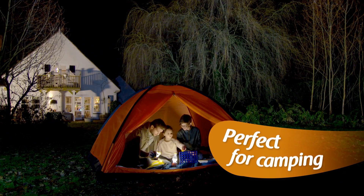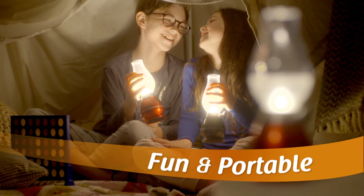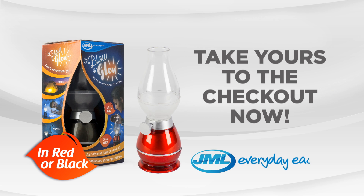Perfect for family camping trips. With Blow & Glow, you can take it wherever you go. Have fun with a portable and authentic light-up lantern. Blow & Glow from JML — take yours to the checkout now.